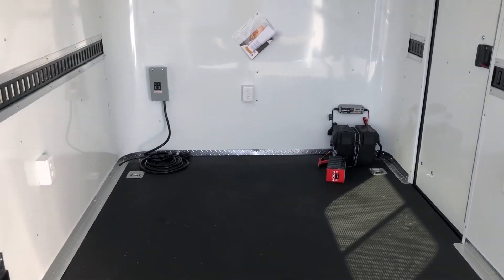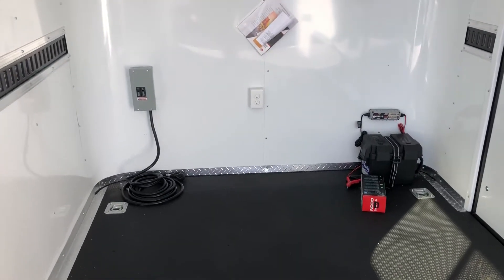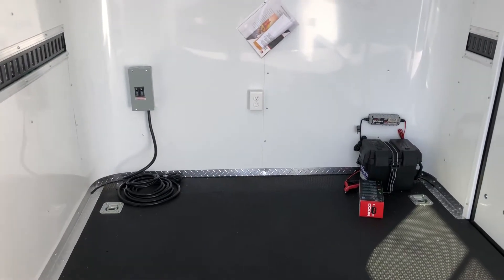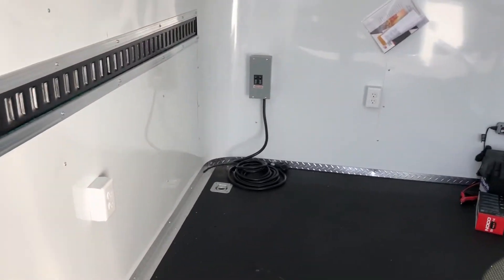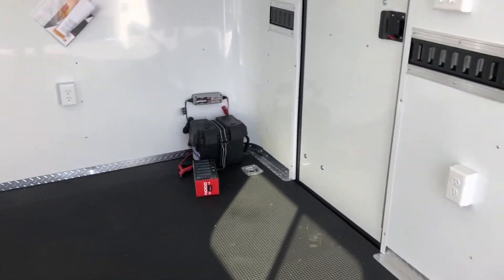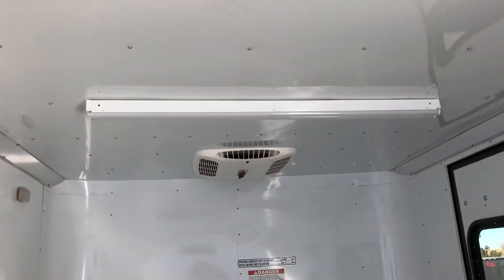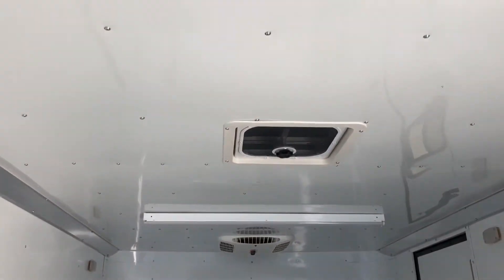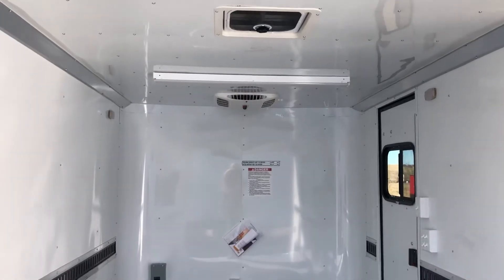You also have 30 amp service, so you've got that 30 amp box right there with the cord. You guys can plug that into a generator or into an extension cord, however you're going to power up the trailer. Once you get power to the trailer, that's going to turn on your interior outlets — you've got three of those right up here in the front plus that exterior one. It's also going to turn on your two four-foot overhead LEDs which are these guys right here.